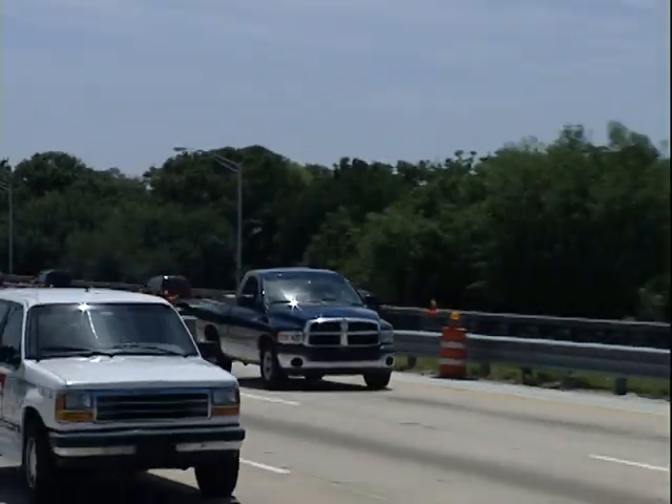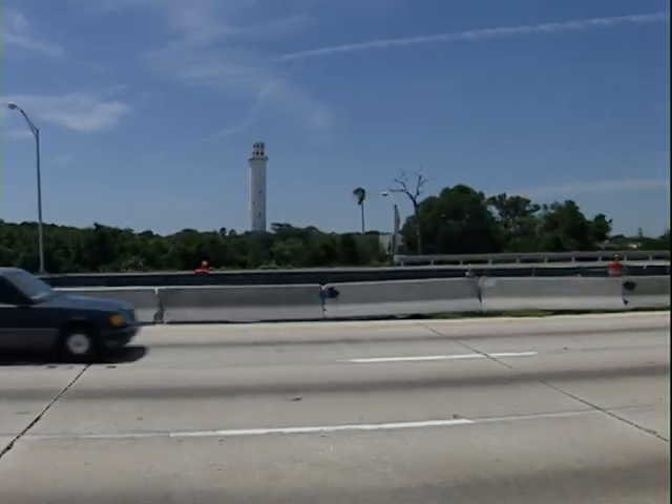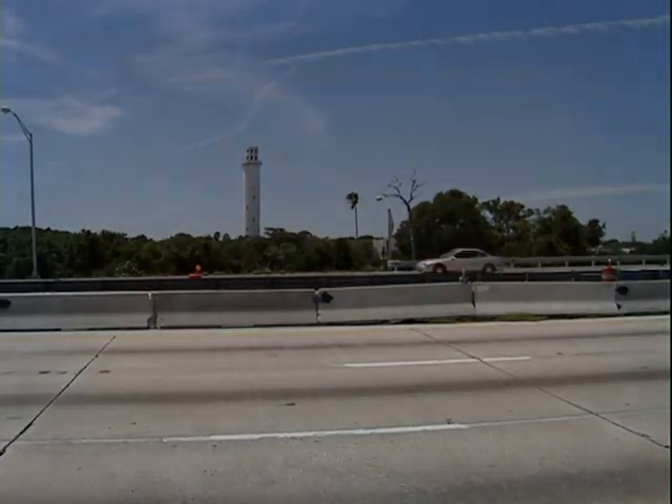Maybe you've seen it driving down 275 or 41 and wondered to yourself, what is that white tower that dominates the skyline over Sulphur Springs? I can tell you what it's not. It's not a lighthouse or the stack of an old factory. What it is, is the relic of a dream.